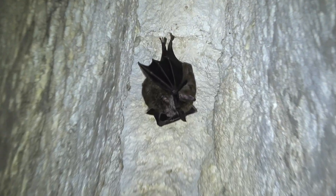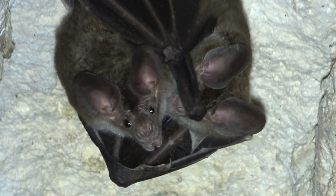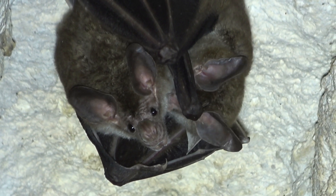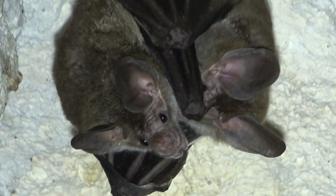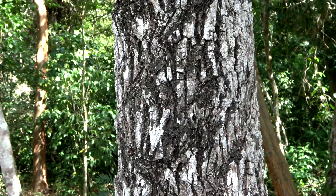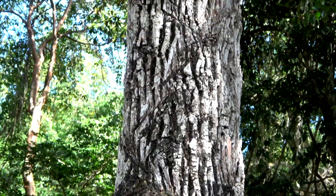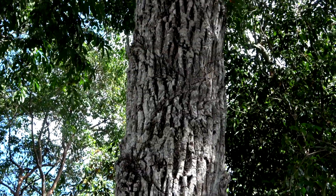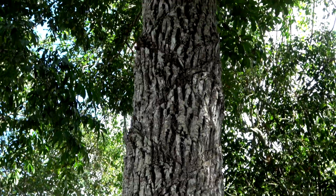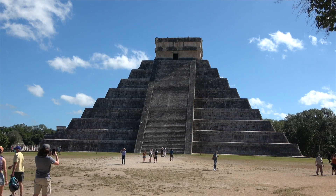Why they prefer to roost in Mayan temple ruins is still unknown. Maybe at the top of the temple, the temperature is just how they like it. People used to make gum from these trees by harvesting the sap, which gave the forest a value. Hopefully, people see value in protecting not only civilization's ruins, but its biodiversity.